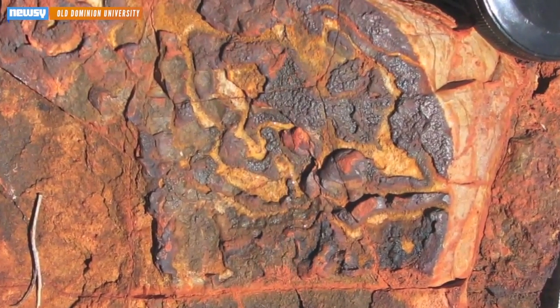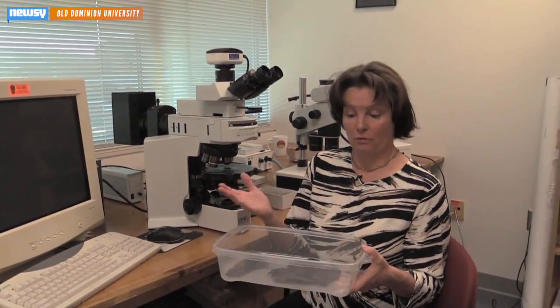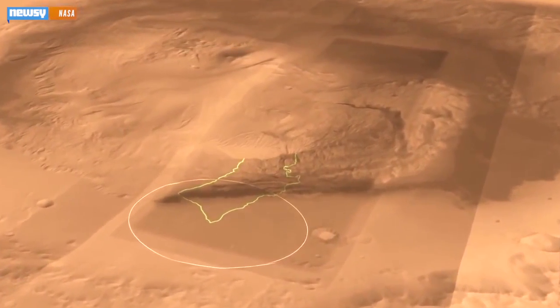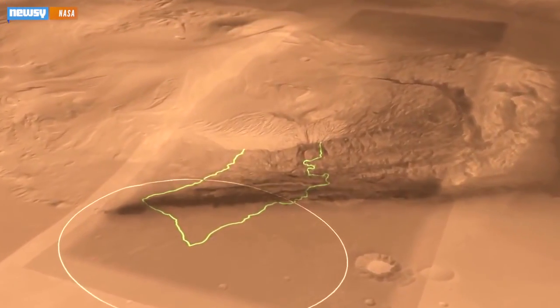Mat expert and Old Dominion University professor Nora Nofke says she sees evidence of similar microbial mats on the surface of Mars, specifically from pictures taken by the Curiosity rover in Gale Crater — an area thought to have once possibly been an ancient lake bed, the perfect environment for those mats to develop.